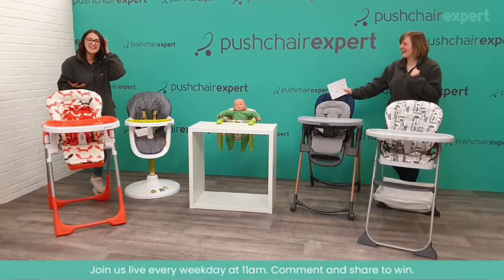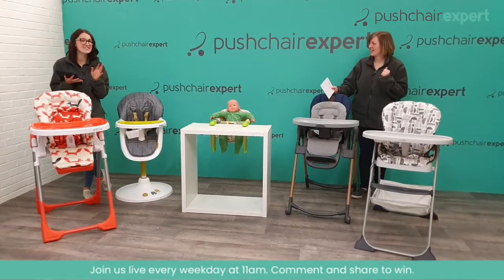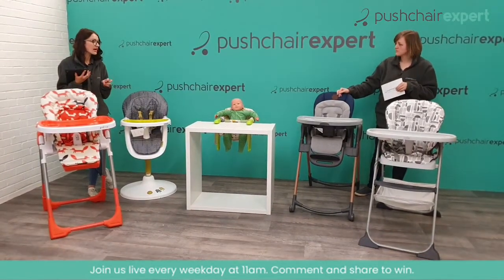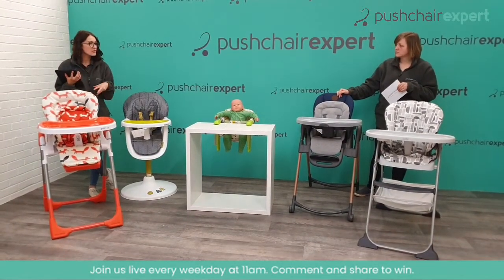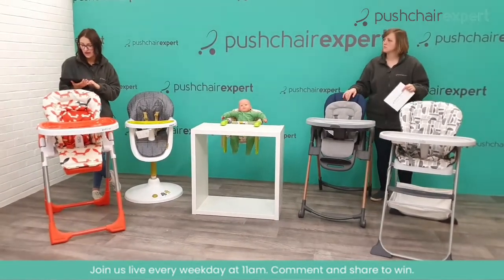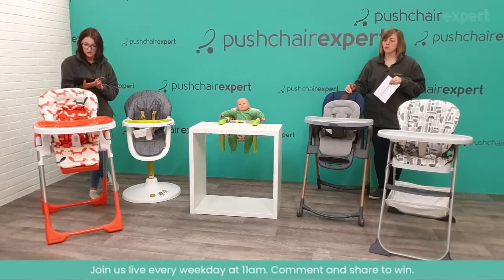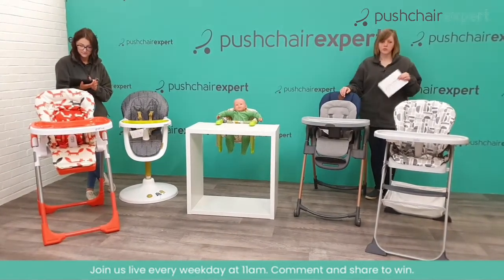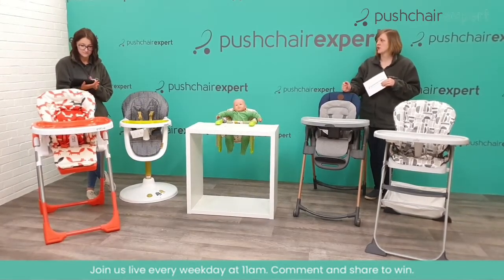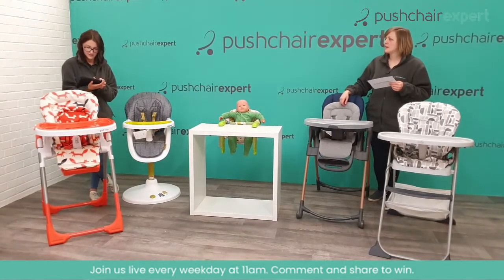Hello everybody, happy Thursday! We're looking at high chairs this morning and we have a variety to look at. We've got some Cosatos, a Maxi Cosi, and a Joy. These aren't all the ones we sell — just a few with different options to choose from. We thought we'd show some love to these ones today, especially our three Cosato ones.